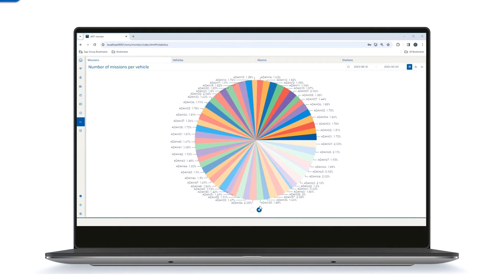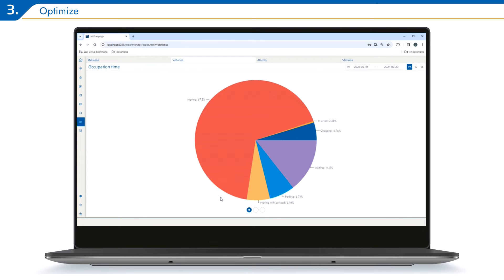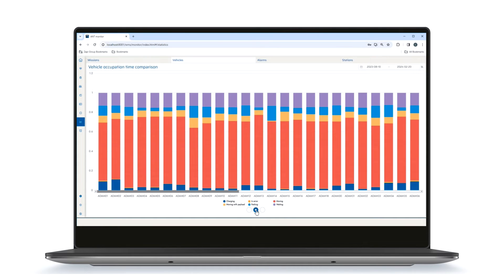And to help you and your customers assess and optimize how an installation is performing, AntServer includes full statistics and reporting.